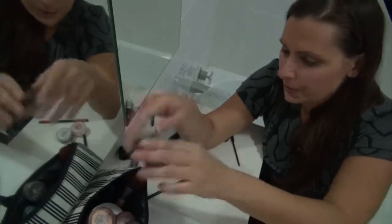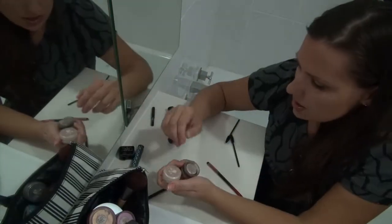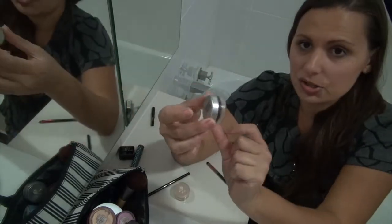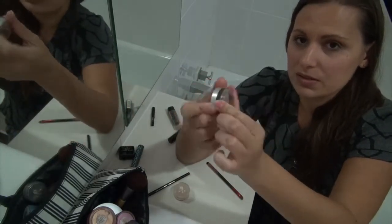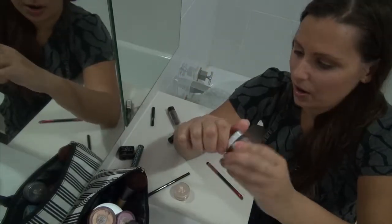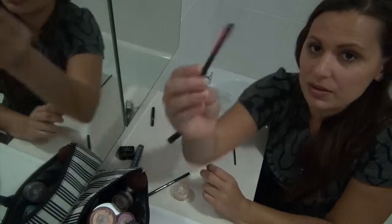When I put eyeshadow on I always use my fingers. Then for my eyebrows I used to use Pure Geisha Mineral Density — to paint on my eyebrows a bit. I use a chiseled pen brush to put that on.